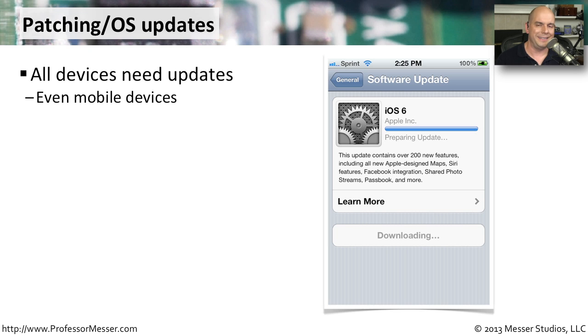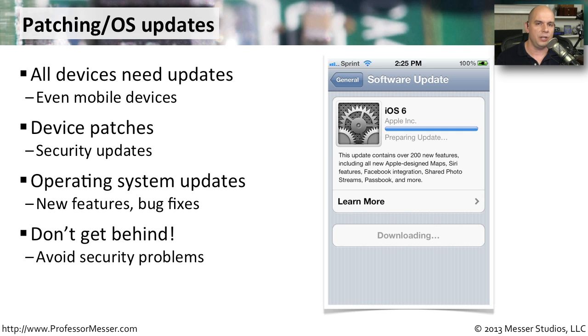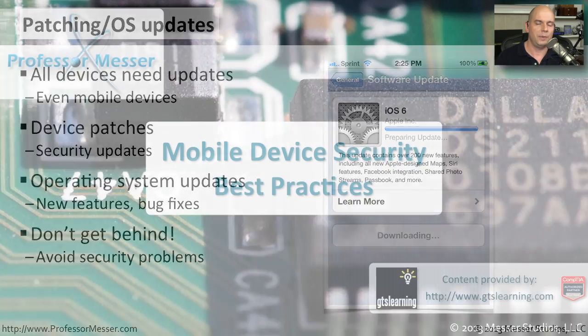One way to keep the bad guys from using vulnerabilities to get into your mobile device is to always have the latest operating system running on that device. Just as you update the operating system and capabilities of your desktop computer, you need to update the operating system and capabilities of your mobile devices as well. These updates may include device updates and security patches to make sure all vulnerabilities are covered. Any time something is identified as a security problem, the manufacturer will create a patch and allow you to update your operating system. You don't want to get behind on these — once the bad guys know about a vulnerability, they will immediately try to take advantage of it. So make sure you're always up to date and load new patches as soon as possible onto your mobile device.